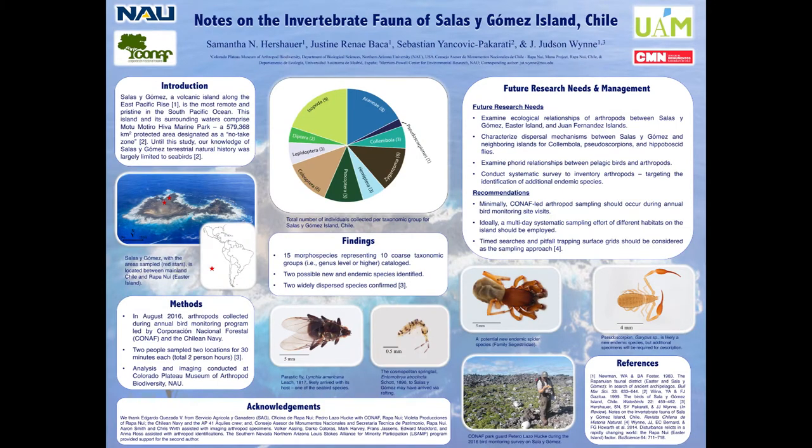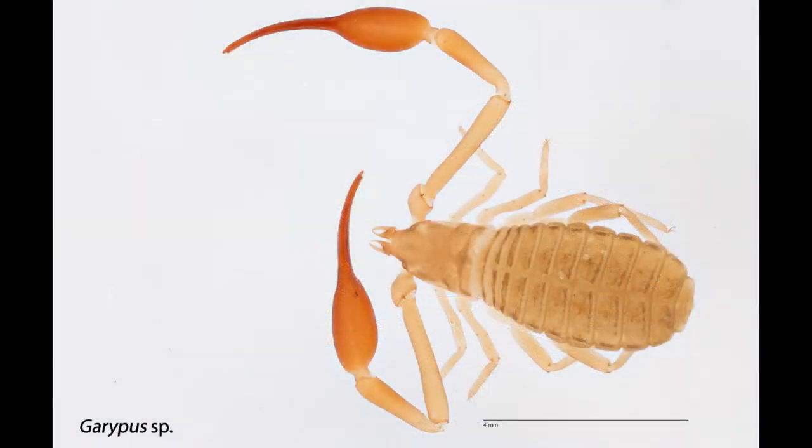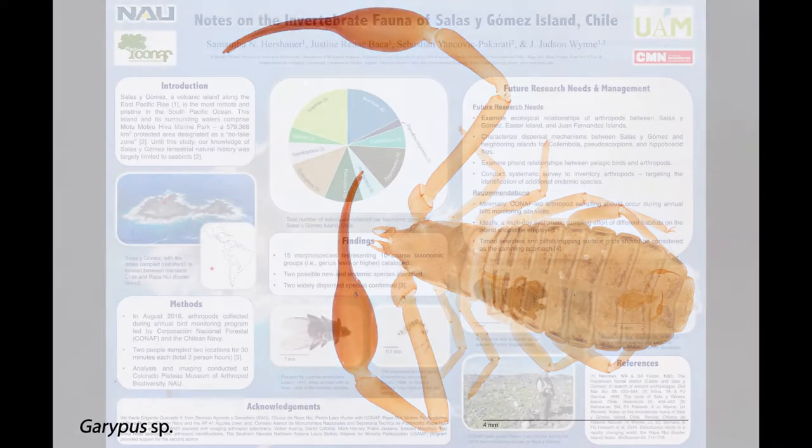Due to specimen damage, lack of replicates, and holes in some of the taxonomic knowledge, we are restricted to two species-level identifications. These are the fly and springtail shown below our findings text box. Two other key specimens to note are the spider and pseudoscorpion imaged here on the side. This spider is being formally described as a new species from the Mysmenidae family, and will likely be the first endemic species described from Sala y Gómez. The pseudoscorpion is also likely a new native species, but only one juvenile was collected, and an adult is needed for a formal description.